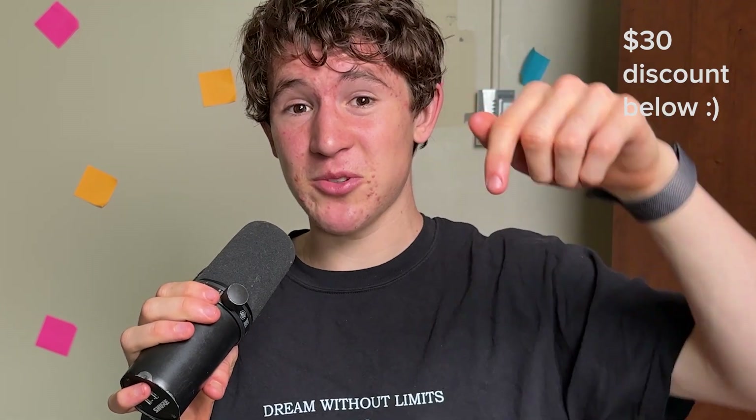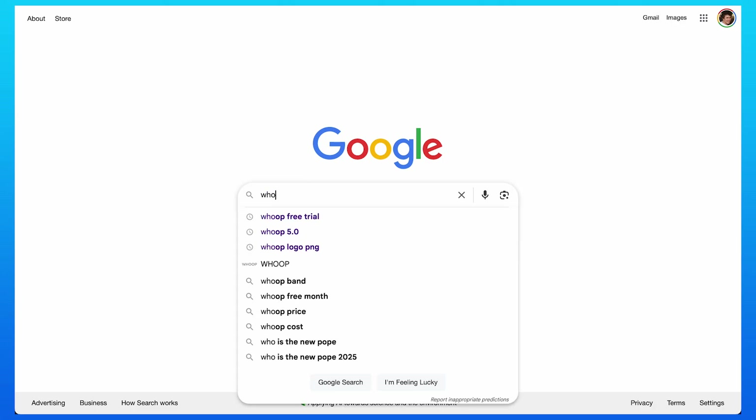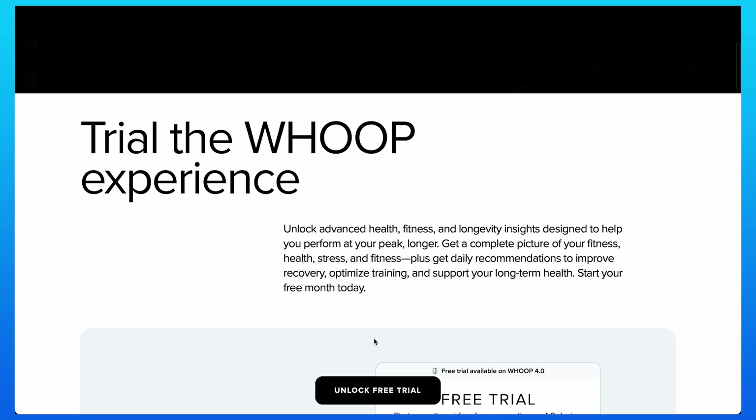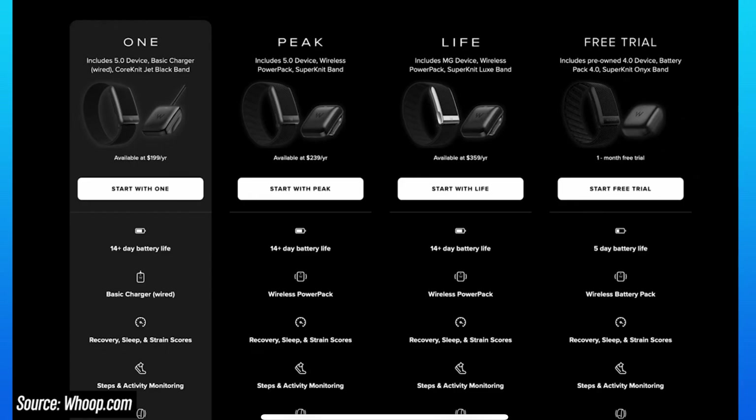You can use the link for a $30 discount, or you can actually use a one-month free trial where they'll ship you a band that you can try for a full month with all the features, including the app. You can easily sign up on the website, and if you don't like it, you can mail it back — or if you do like it, you can sign up for the subscription plan that's right for you.